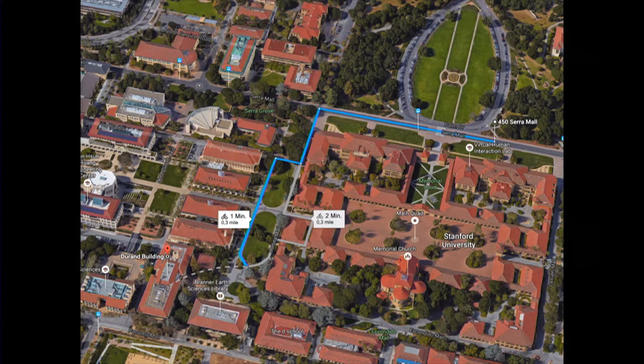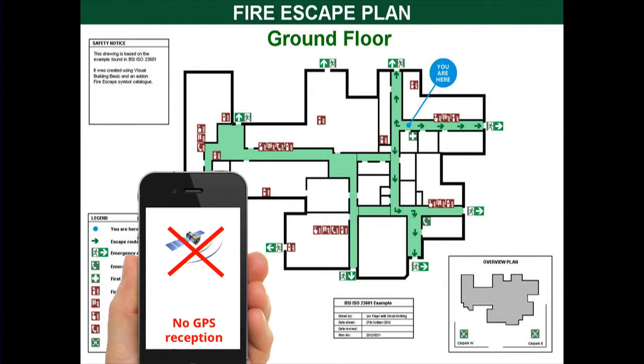We all know that, and if we look inside a building, the situation looks quite different. Here, we typically lack these three technologies. So we do not really have up-to-date or detailed maps typically, and we also do not have access to those maps. And of course, most of the time, we also lack GPS reception.